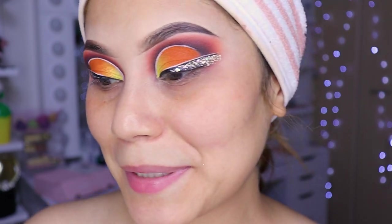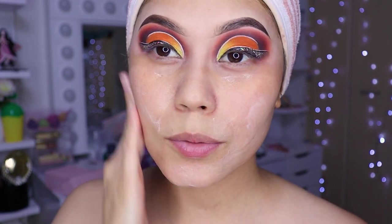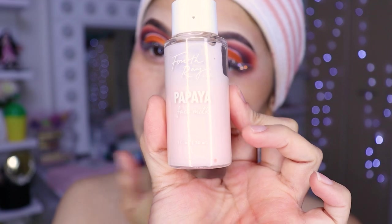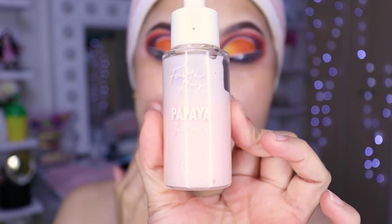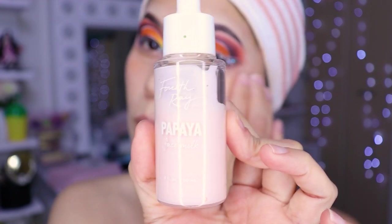It really looked super beautiful, but you need the patience of God and all the angels, because it's super, super hard. So if you're going to try it, have a lot of patience. Now let's hydrate our face with this moisturizing product from Color Pop — the papaya one. Super good, it leaves your face super hydrated.